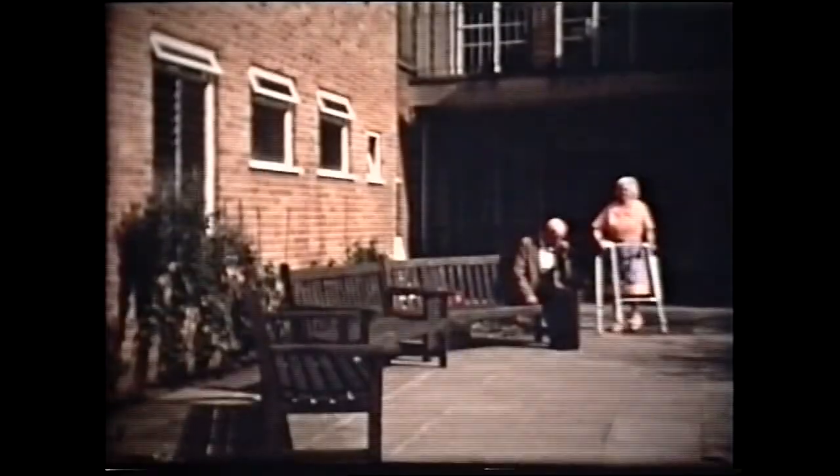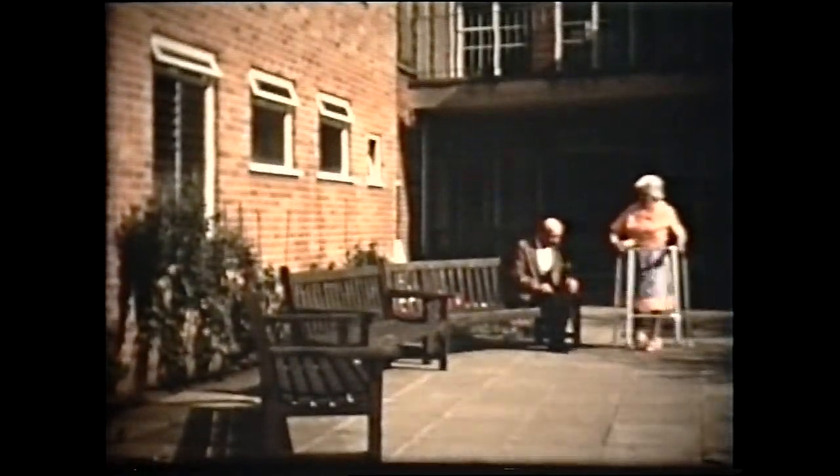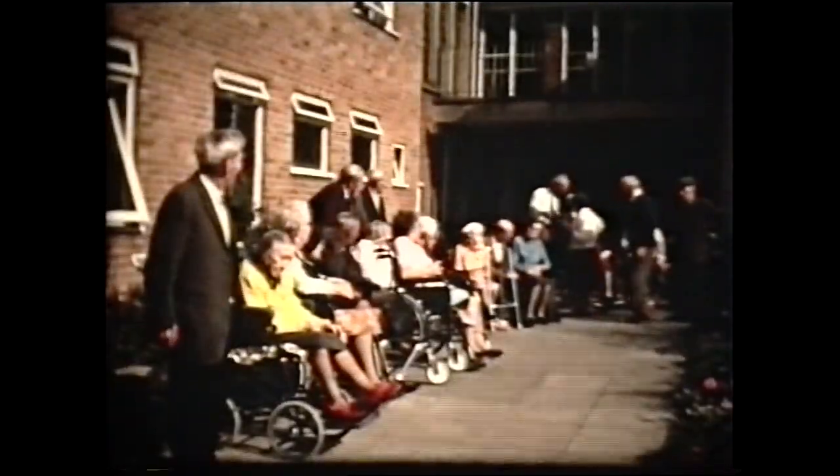Mrs. Cornwall arriving to spend the afternoon with her mother. Candid camera shots of residents chatting. Mr. Kemp with weather-worn Fenland features telling the tales of his gardening exploits. This sun-catching patio is a favourite sitting-out area and even in October is still warm enough for the old people to enjoy a short time in the sun.